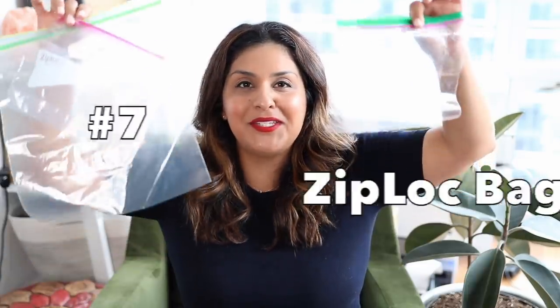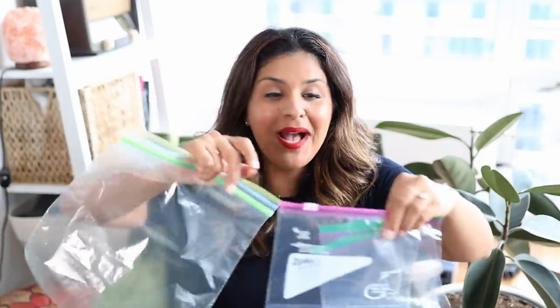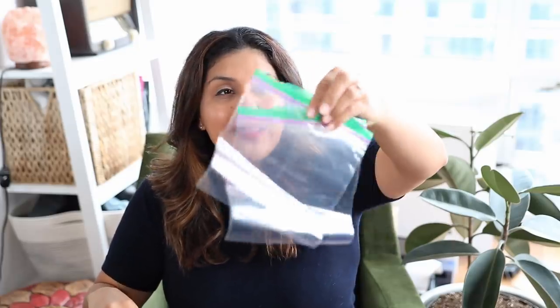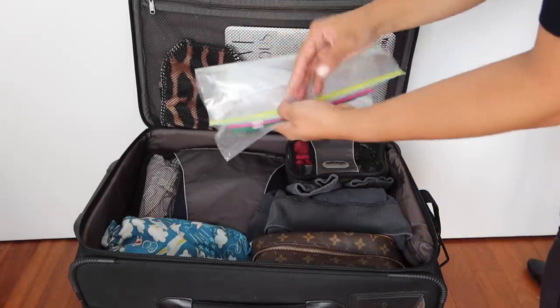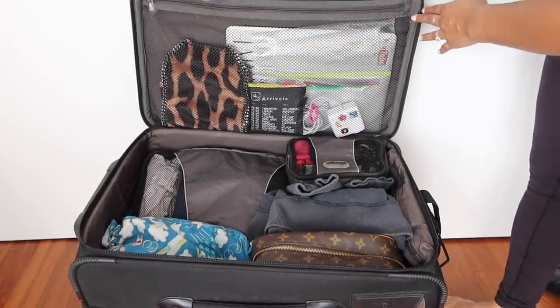Tip number seven is to bring Ziploc bags in all different sizes — big ones, medium ones, small sandwich sizes. These basically weigh nothing and take up no space in your bag. They come in really handy in case of a spill. I keep big ones in case I go swimming and need to pack wet clothes, or if I've got sweaty gym clothes and don't want them touching everything else. I don't always need them, but when I do, I'm so thankful I have them.